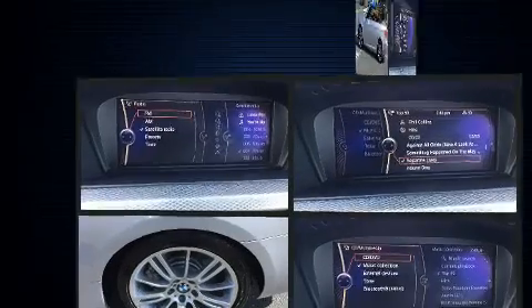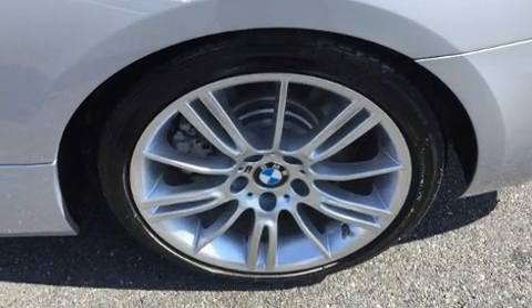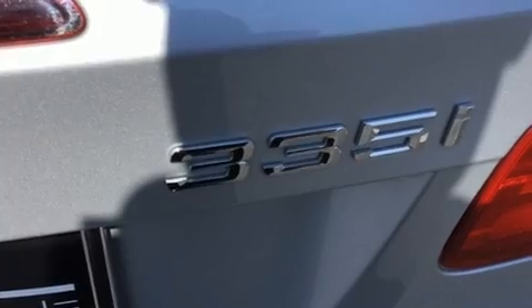Audio features include a CD player with MP3 capability and 11 speakers, yielding maximum audio versatility. BMW also prioritized safety and security with features such as